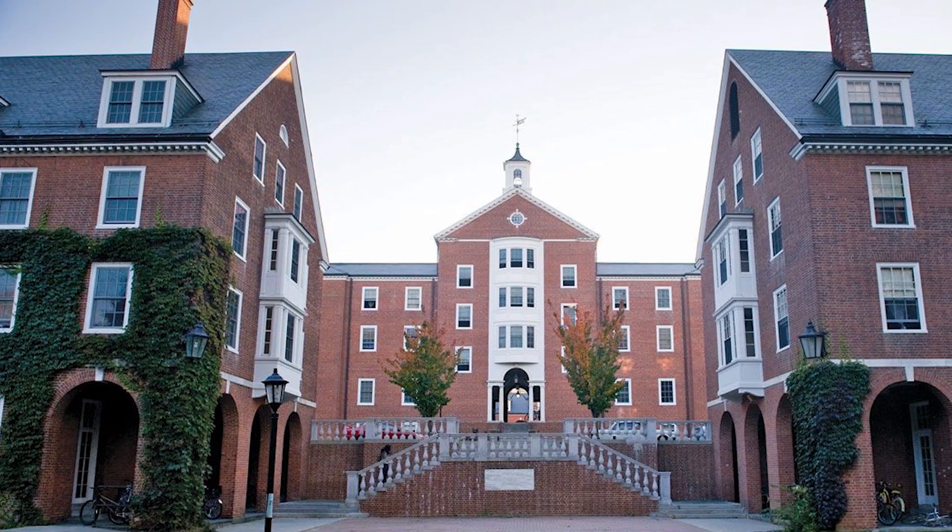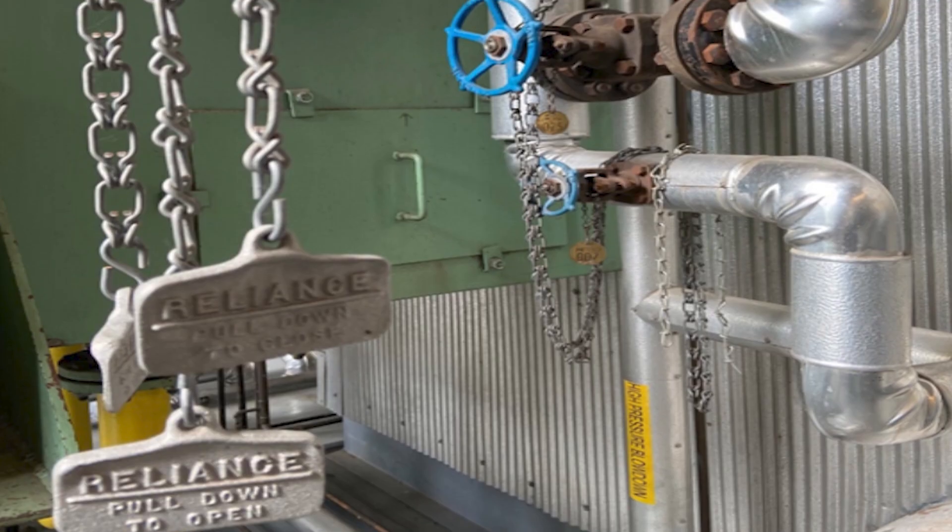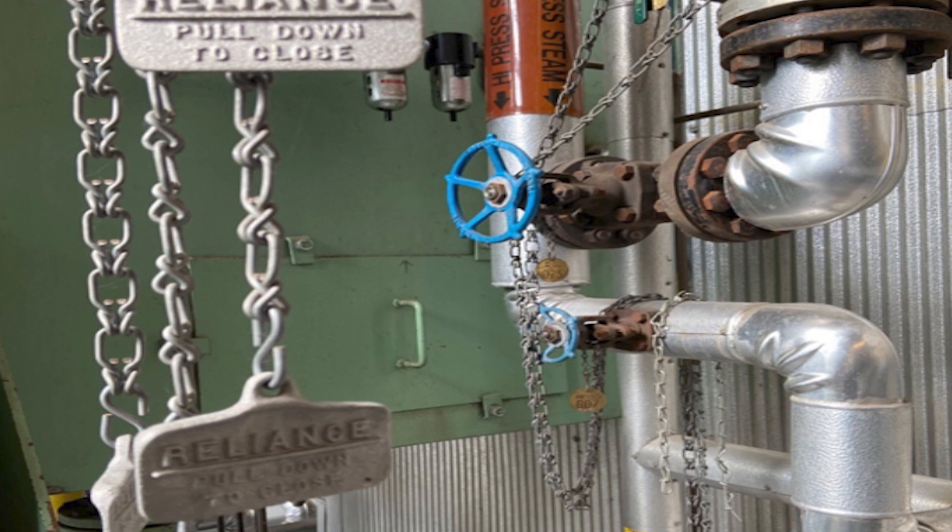Buildings make up 90% of Smith's energy footprint, which includes heating, cooling, and electricity. Currently, we burn natural gas and purchase electricity from the grid.